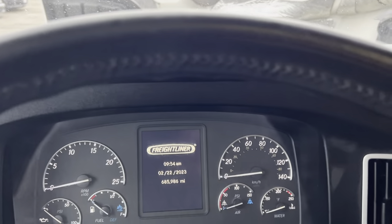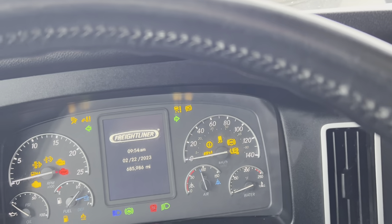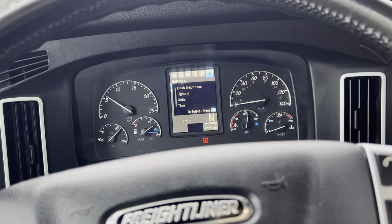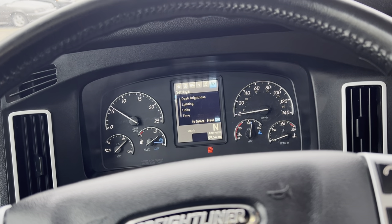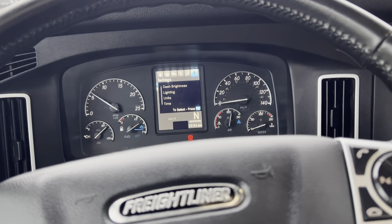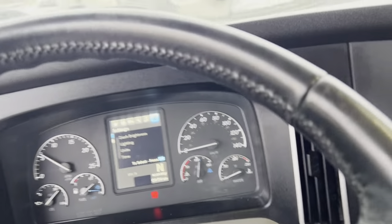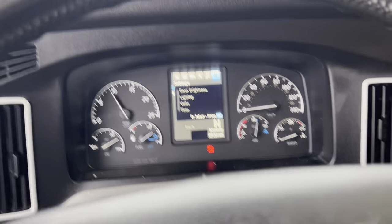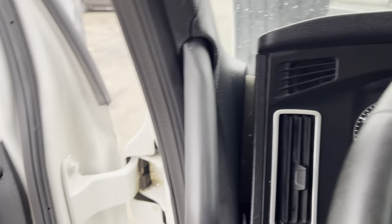Let's get this thing running and let you have a listen to the engine. It's going through its wake-up cycle — we've got three minutes of idle, which really you don't want to be idling these trucks. They don't like it; the DPFs have a tendency to fill up with soot, which is why it goes into protection mode.